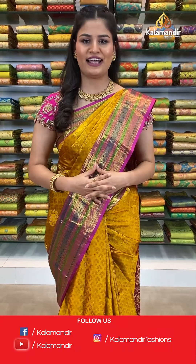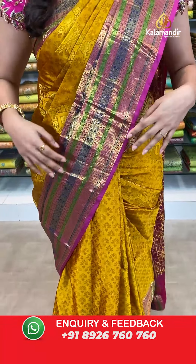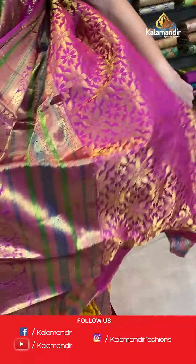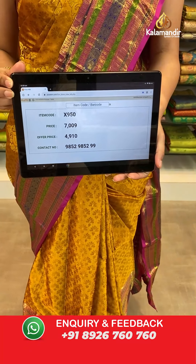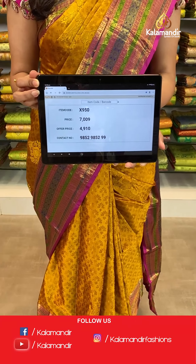Without wasting much time, let's start this live segment with my first saree which I am wearing — a very beautiful colour combination of mustard and purple, where all over the body you will find beautiful self-embossed floral booties. The border has a contrast border with zari florals and peacock work on it. This saree comes with a beautiful contrast zari pallu and is paired up with a self-embossed blouse. Saree code is X950, original price Rs. 7,009, offer price only for today Rs. 4,910. Take a screenshot along the saree code and send it to our WhatsApp number 9852-985-299.